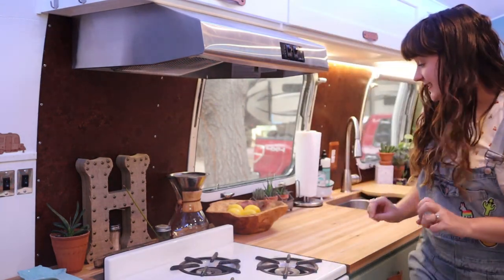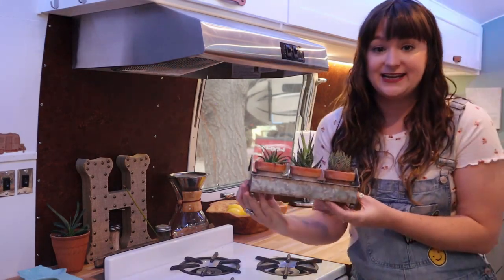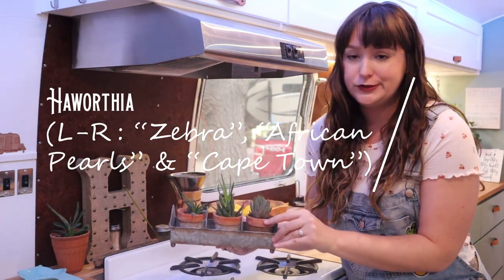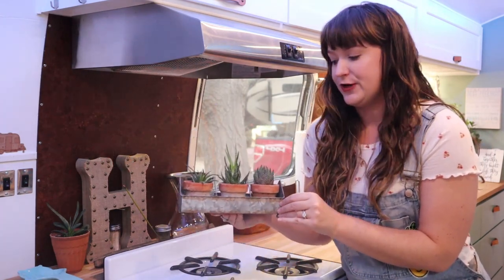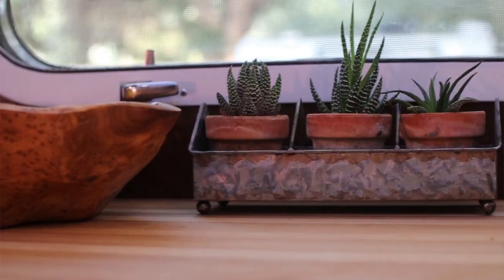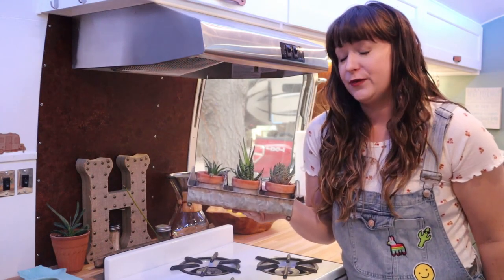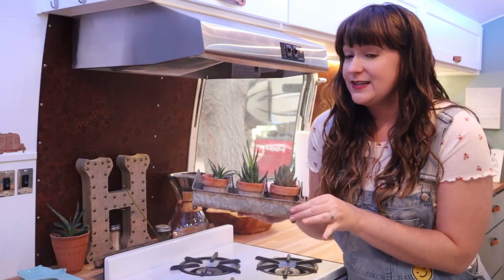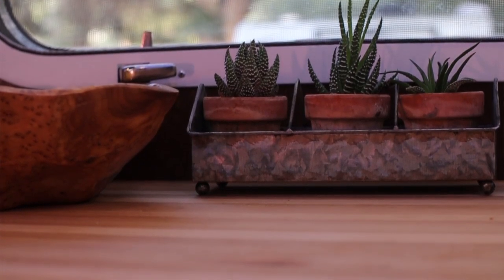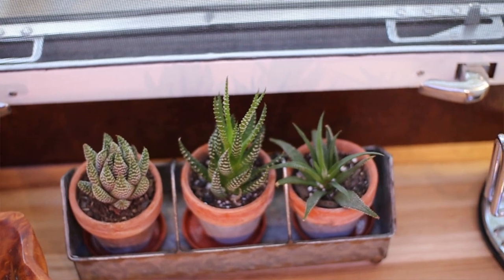Moving on down, I have this little tray of three different varieties of Haworthia. I think they look so cute all together in these little terracotta pots and this tray. These guys stay pretty compact, which is nice. They're one of the few succulents that can do well in lower light. In fact, in my experience, these guys will burn like crazy if you put them in direct sun. So be mindful of that, but otherwise they're a really easy succulent, especially for growing indoors.